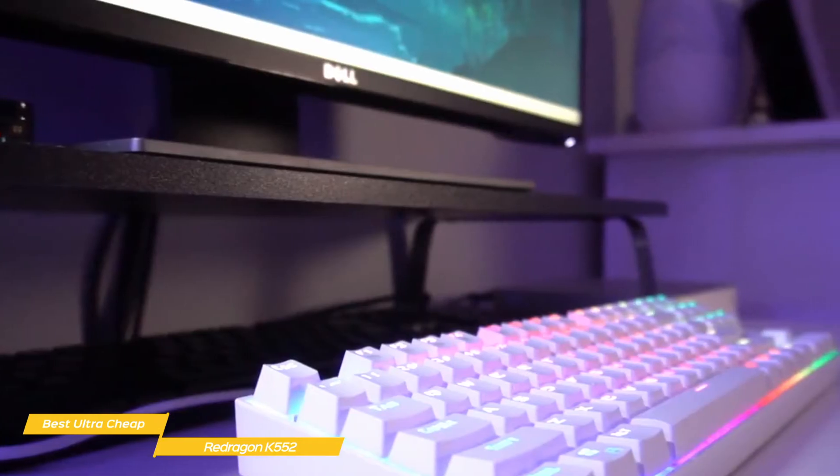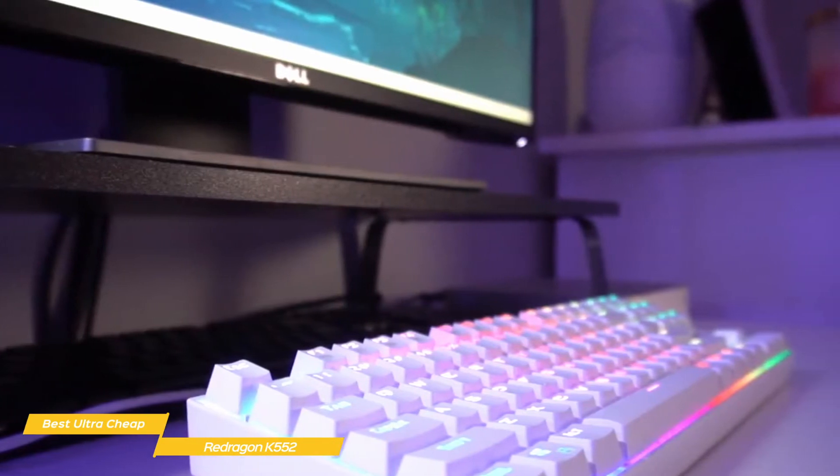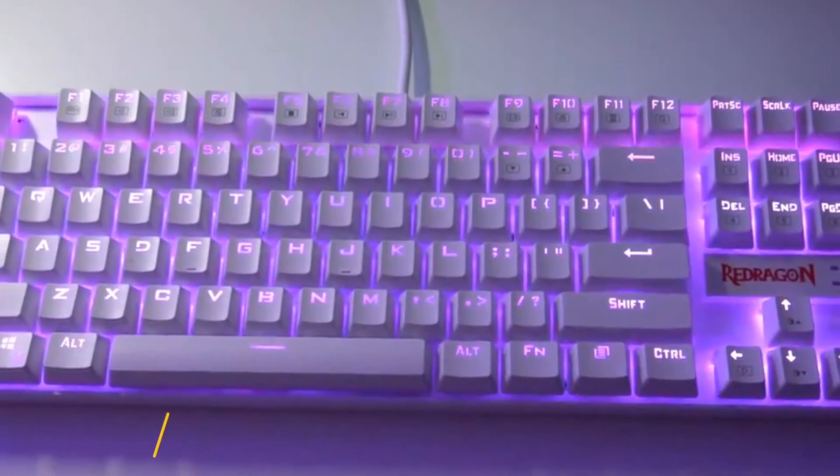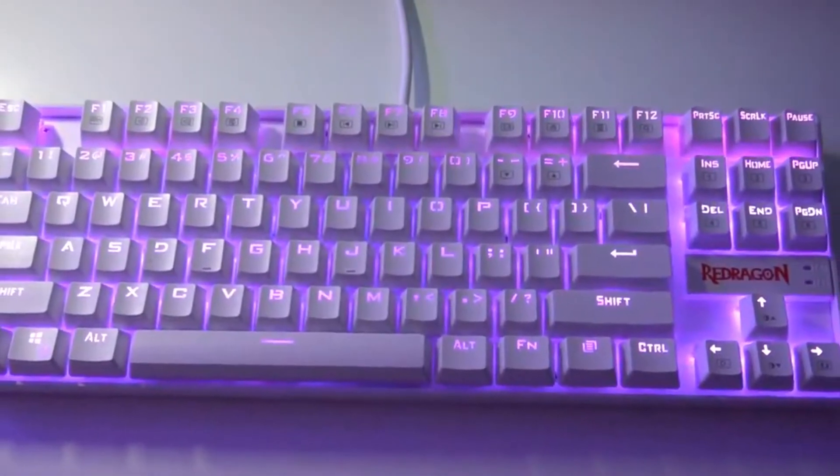If you're looking for an ultra-cheap, well-built mechanical keyboard that offers the benefits of quieter red switches, RGB lighting, and more, the Red Dragon K552 will do the job nicely and at a price that makes it a complete steal.